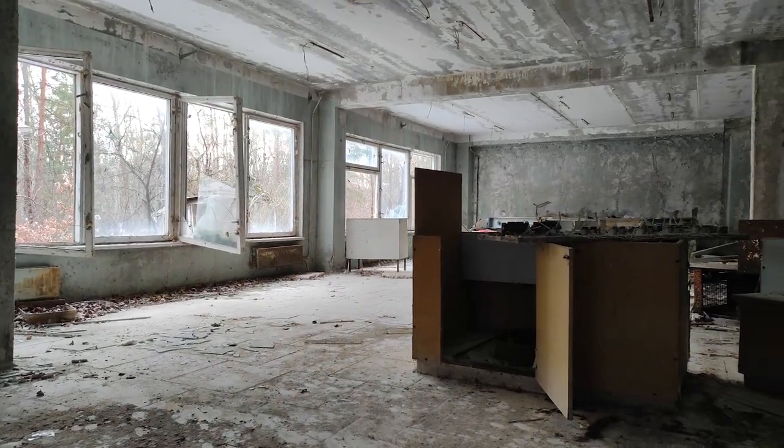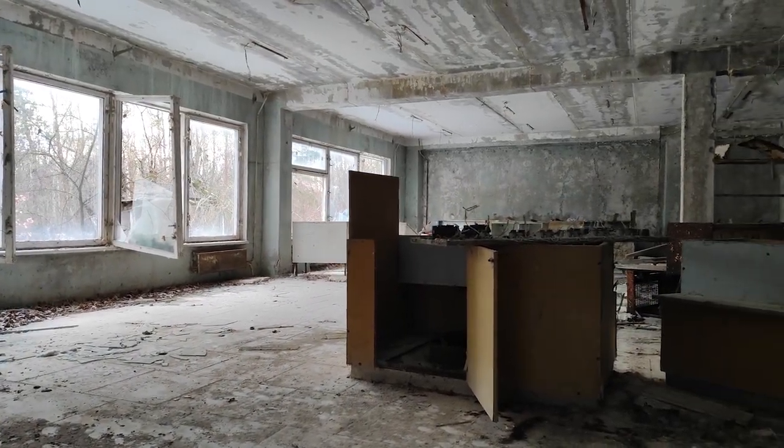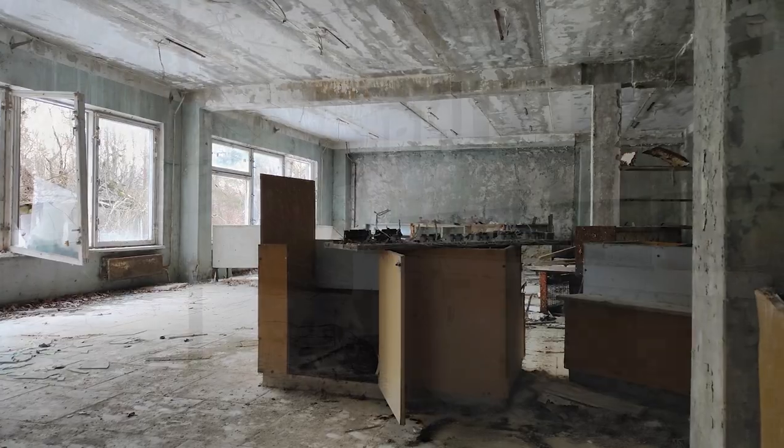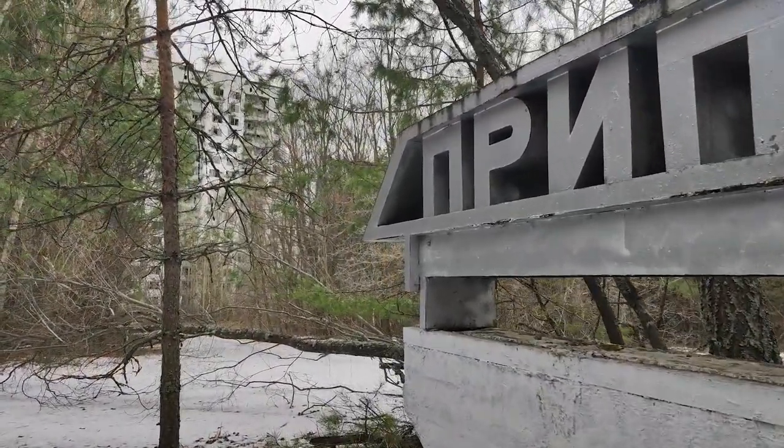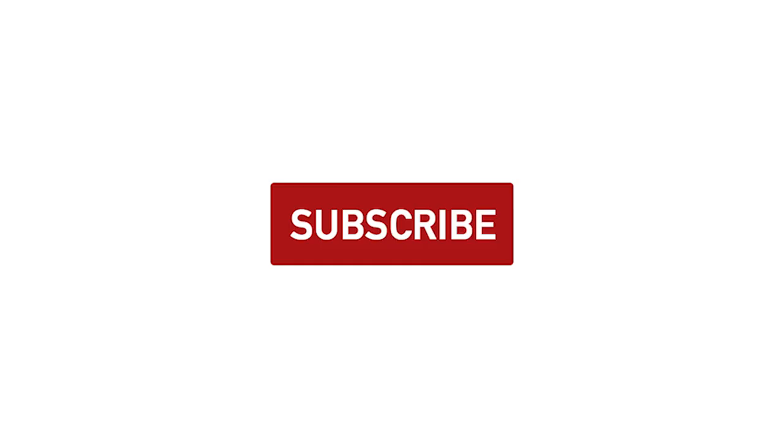Hi everyone, I am Alex and welcome back to the Chernobyl Uncharted series. We are for many years exploring the Chernobyl Exclusion Zone and spend a lot of time there, so this series is our attempt to share our insider's look at this unique territory. This episode will be especially interesting because we collected 10 really amazing historical facts about this area which you probably never heard about. Like this video, subscribe to our channel and let's go.